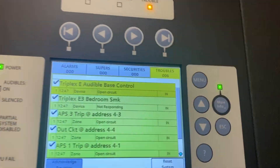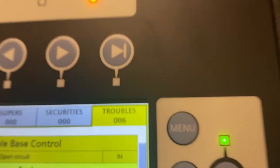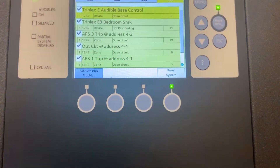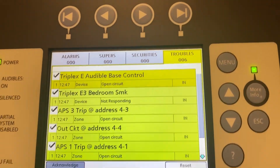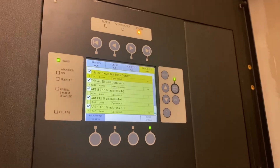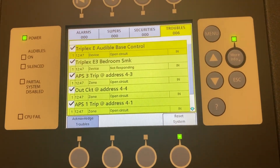Alright, so either this panel is not programmed to do walk tests, or it just won't let me because there's troubles. Which is bold if that's the case — I'm pretty sure I've heard that Siemens does this. Very bad. Because not only this — we currently have the NACs pulled so that they don't go off, which of course you could disable, but that's not super trustworthy. And then also, this building when we got here had troubles. The fact that we can't walk test it because there's troubles — if that is the case, correct me in the comments if I'm wrong — is actually the dumbest thing I've ever seen on a fire alarm panel, because I don't understand that logic. It makes no sense.